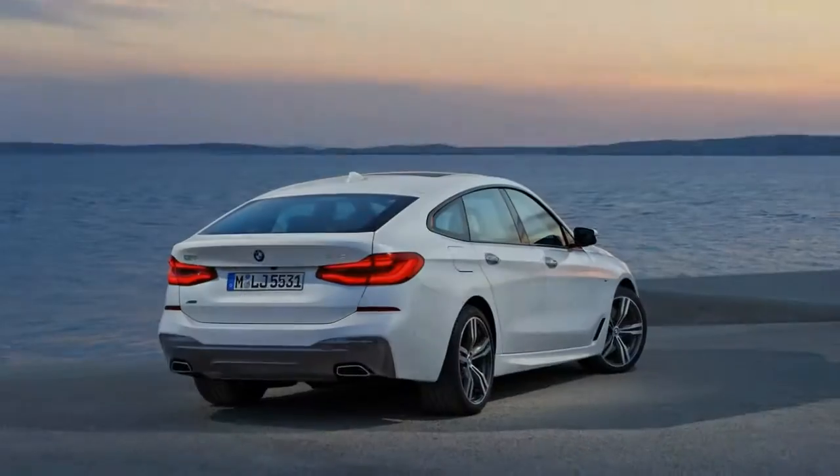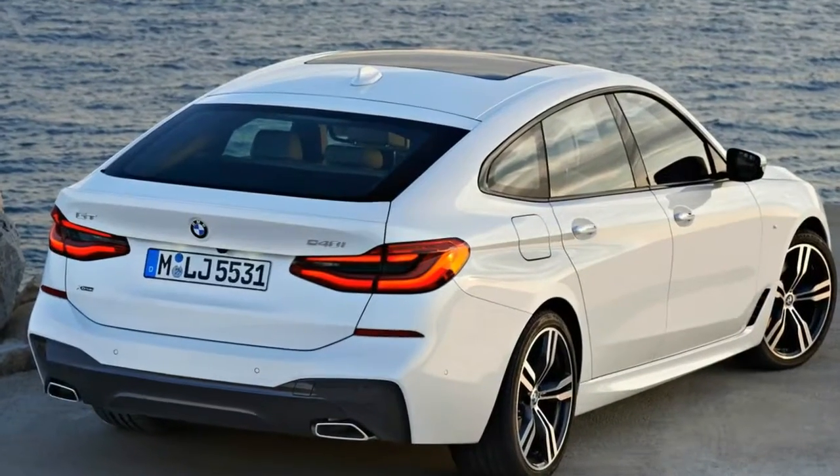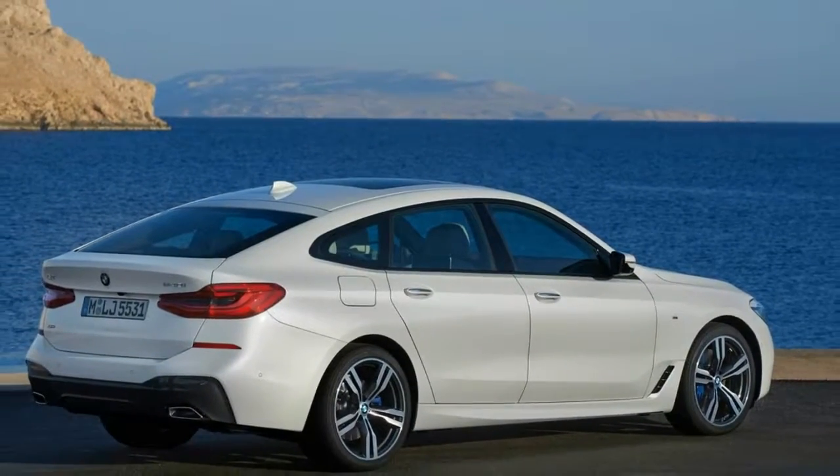Sure, the Hoffmeister kink is twisted beyond recognition, and we can't for the life of us draw a connection to really any 6 Series in history, but we don't see many people who believe the Tesla Model X is beautiful having a beef with this silhouette.